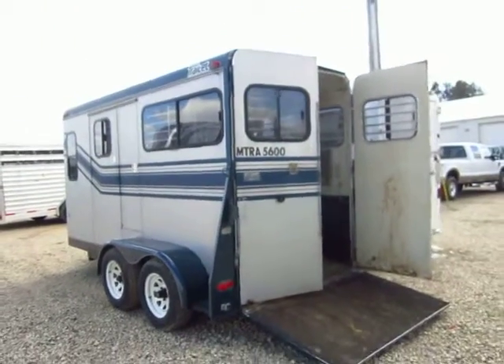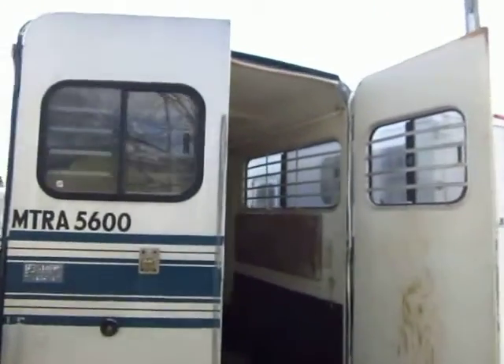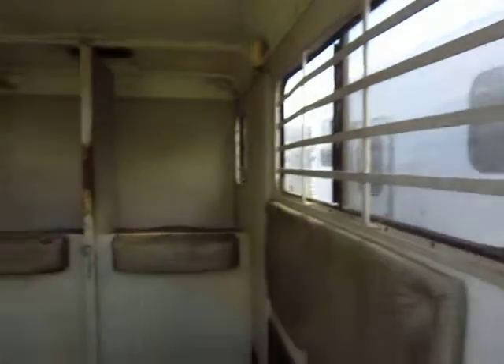It has swinging doors — two full barn doors with a ramp over them, so ramp over barn doors. Looks like pretty much all your windows open, so you can get some good cross ventilation in here.